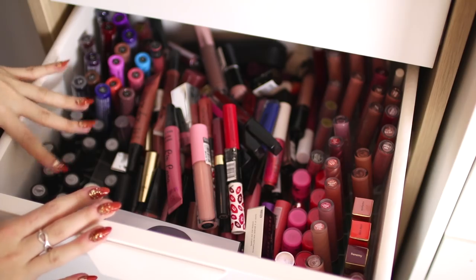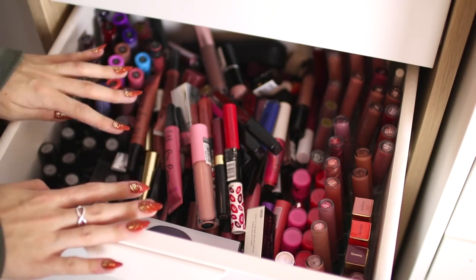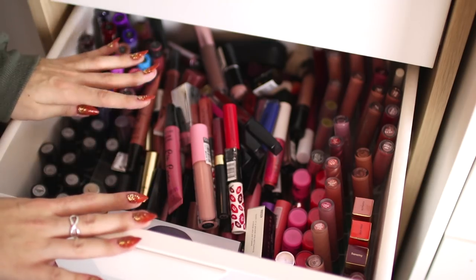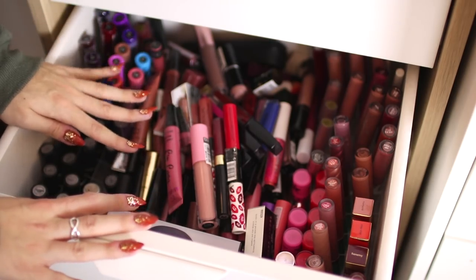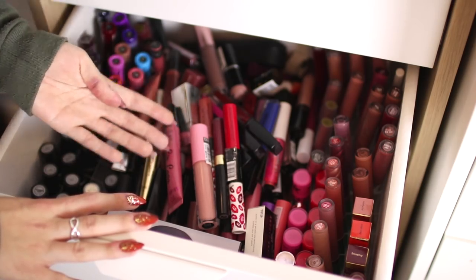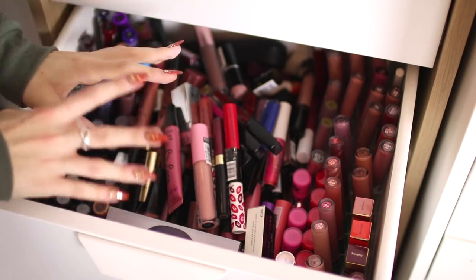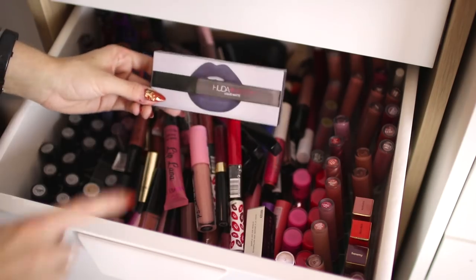You might be thinking: why do you have so many lipsticks? I just want to remind people that this is my job — YouTube has turned into my job. I also work for Makeup Revolution, by the way, so none of my Makeup Revolution lipsticks are in here; I have those in a separate drawer. I've collected a lot of these lipsticks myself to review in videos, and I have been sent a lot of them as well.